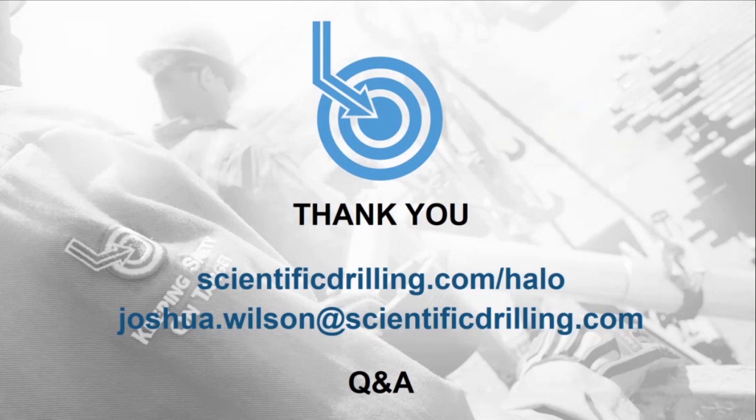Moving to Q&A. First question: is it required to run the Scientific Drilling MWD tool? Yes, as of now, because it's an integrated system — the entire thing gets shipped to the rig pre-assembled. We have run an additional MWD above the Halo so you can have two MWDs in the stream if you choose, but right now it is Scientific Drilling MWD only because of the integrated system design.